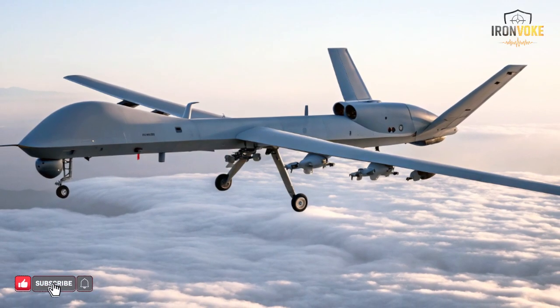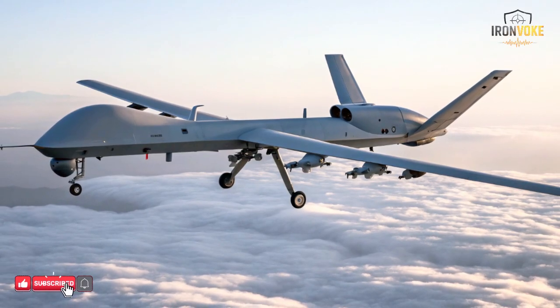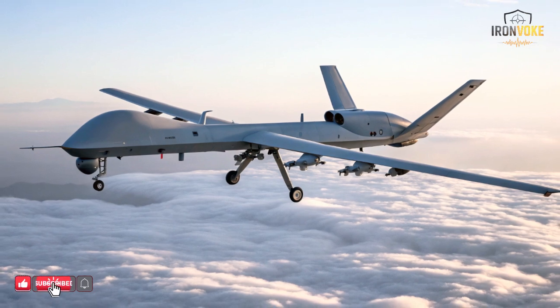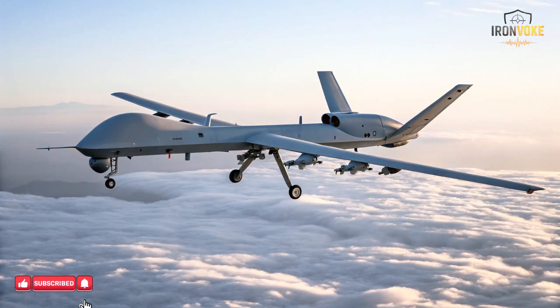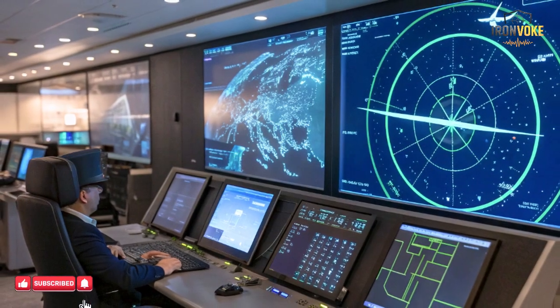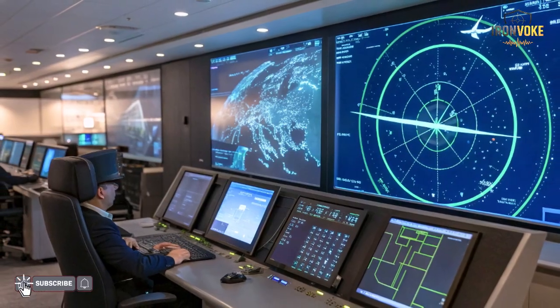When people think about penetrating advanced air defense systems, they often imagine stealth jets, high-speed missiles, or massive airstrikes. But in reality, one of the most effective tools enters the battlefield long before real aircraft appear: decoy aircraft. Israel has refined this concept into an art form. These decoys are not meant to survive, fight, or return home. Their job is far more strategic — to confuse radar systems, trigger enemy responses, and expose hidden air defense assets.